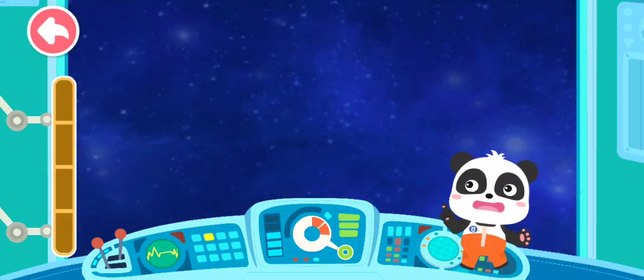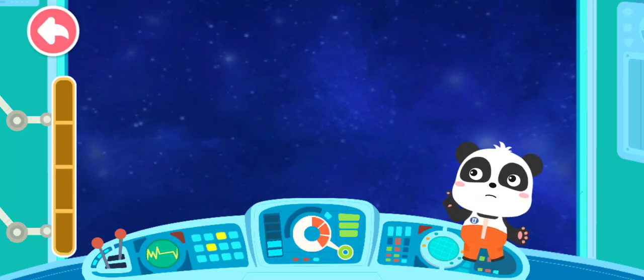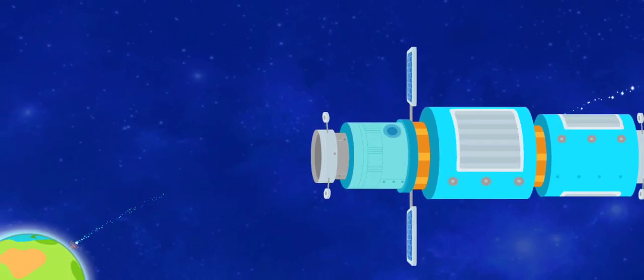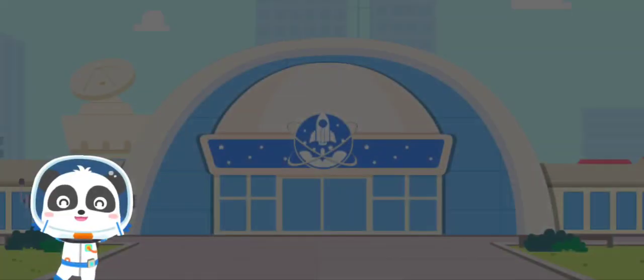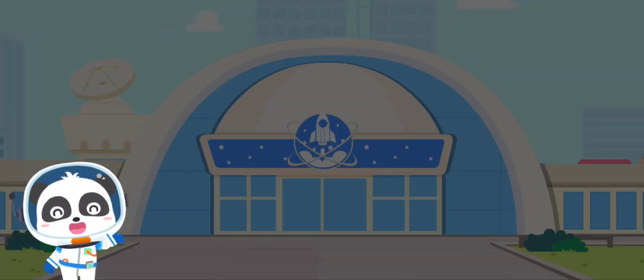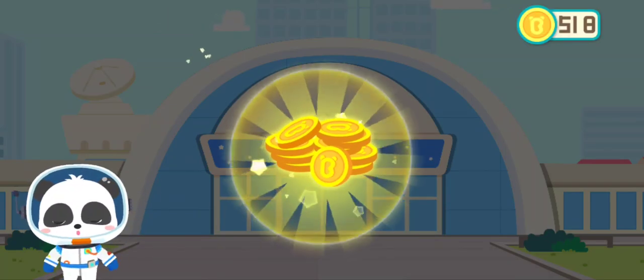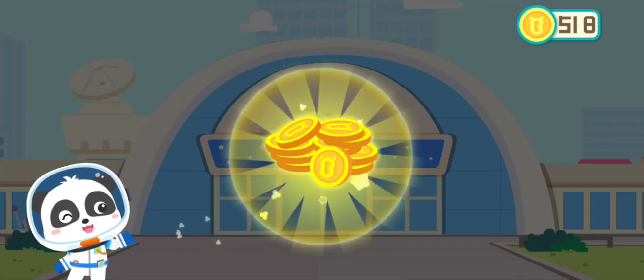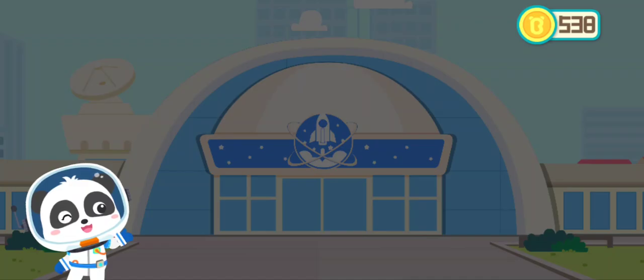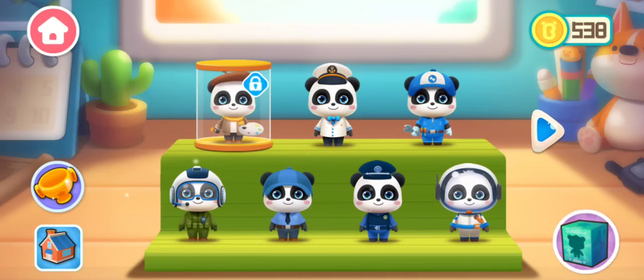We have run out of energy. Let's return to the Earth for mission report. The universe is so amazing. I love being an astronaut! How many coins will we get this time? This profession is so interesting.